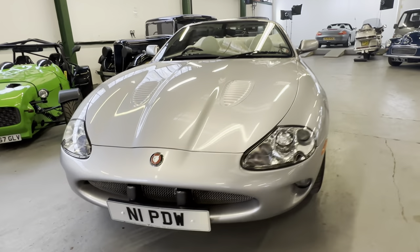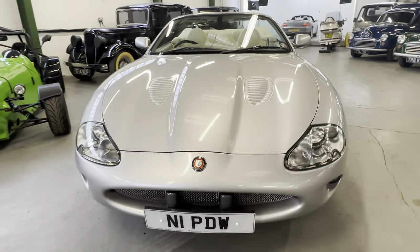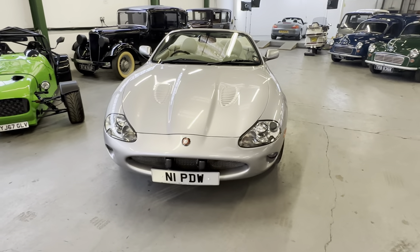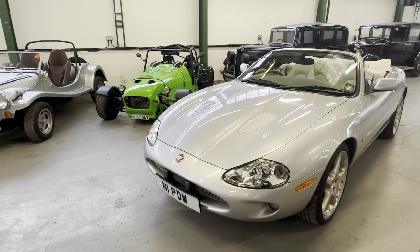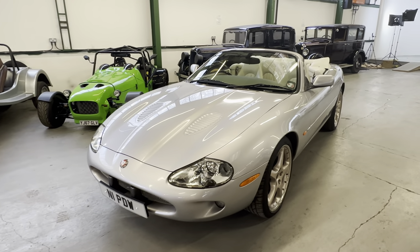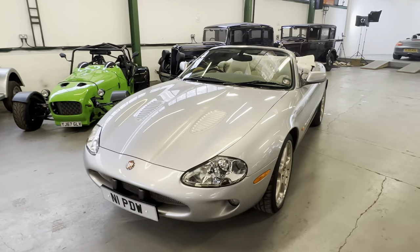This number plate is in the process of being taken off, so it will not be coming on - that private registration will be back on its original registration, which will be listed on the website in the description. Four-litre supercharged this one.